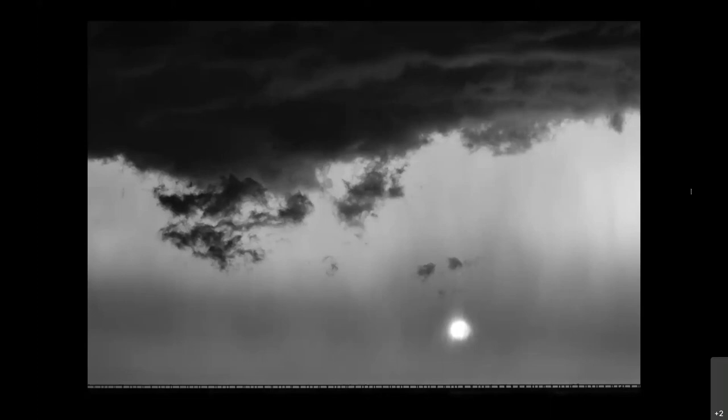I should be out in this stuff now — we have thunderstorms rolling through here. But yeah, this weather is good for photography.